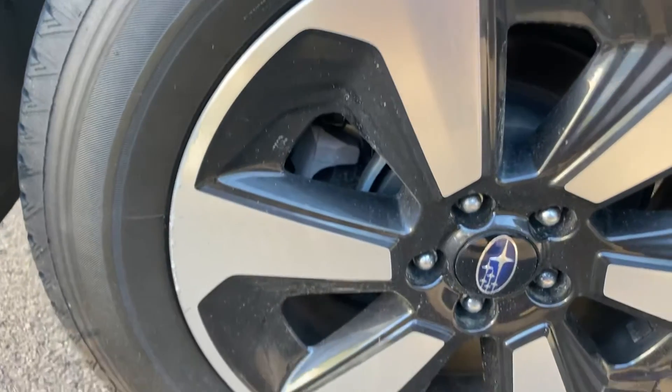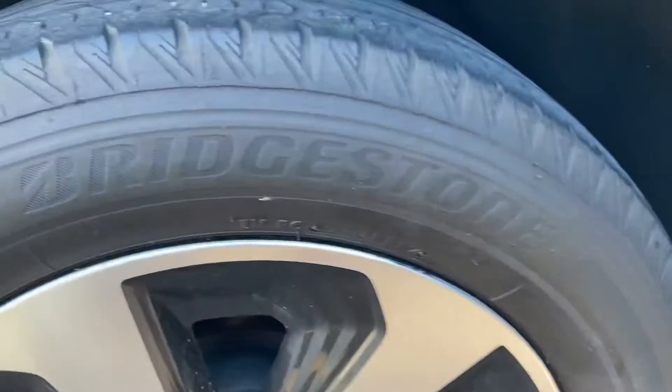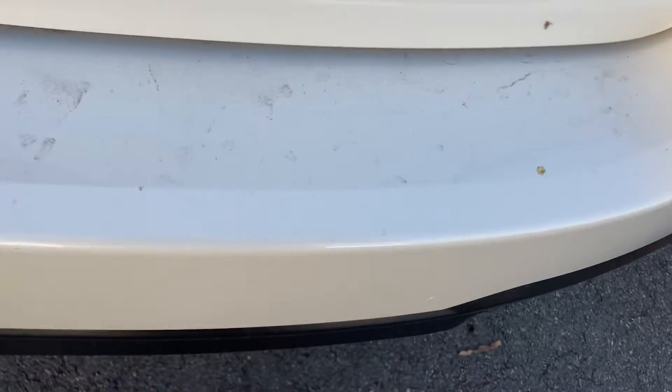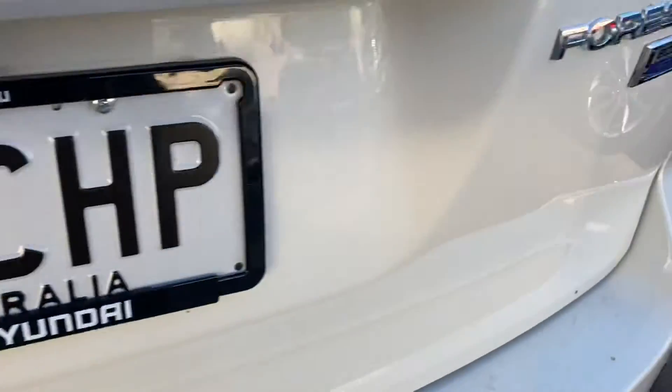Rear rim — no scuff marks or scratches. Again, a good level of tread there. Rear bumper — no major scratches, scuffs, or anything like that from loading heavy items in or out.